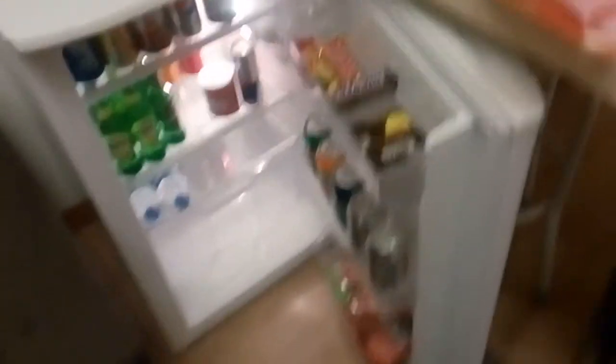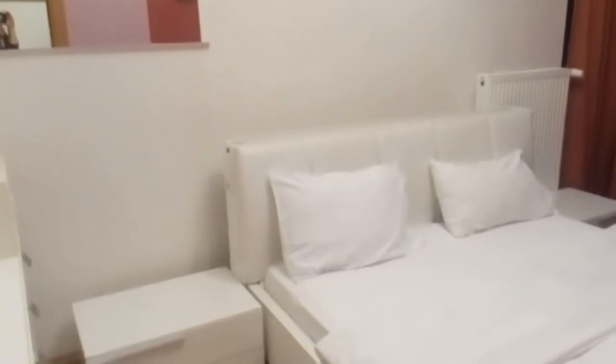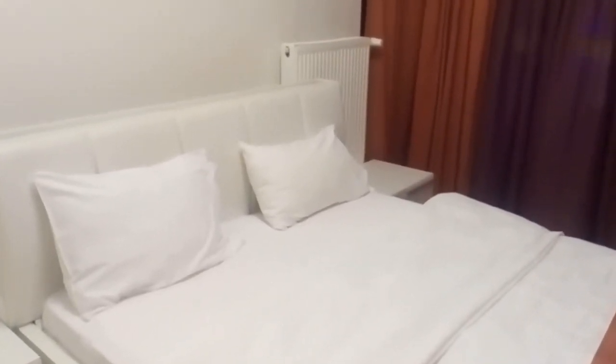Let's see the bedroom. I opened the window because there's some sort of smell — like an air freshener or something. There's no bedside table at all, just one lamp on top.